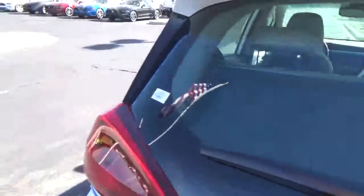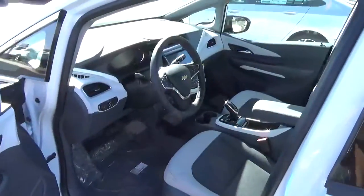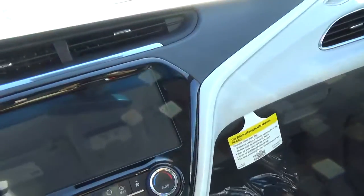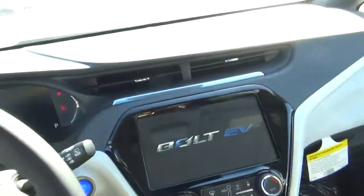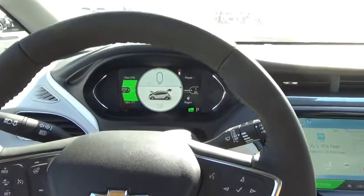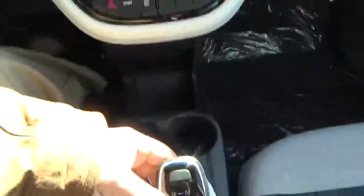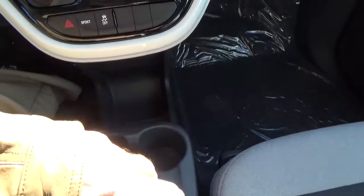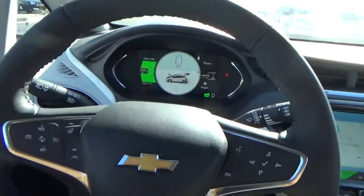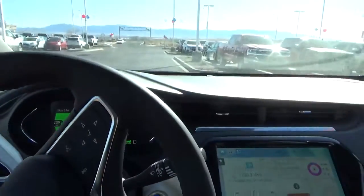Going back to the Bolt: all-electric, with an estimated range of 237 miles. Inside, it looks just like a regular car — you get your large infotainment screen. We're going to push the power button and now we're ready to go. The vehicle is in demonstration mode, connected by OnStar's high-speed 4G connection.